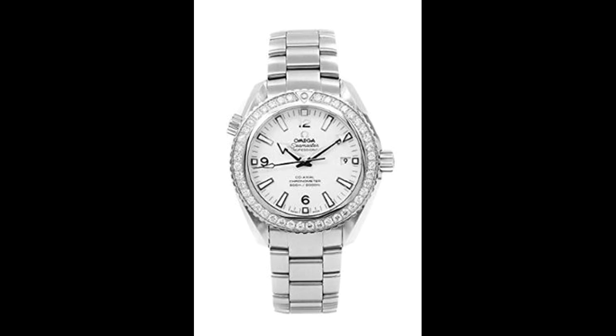It is completed with a stainless steel band that opens and closes with a push button fold over. Buy with confidence knowing each timepiece goes through the same rigorous 31-point inspection.